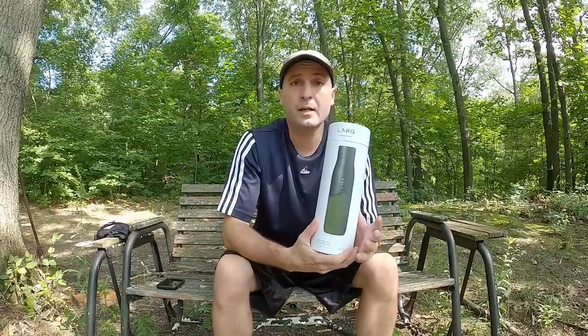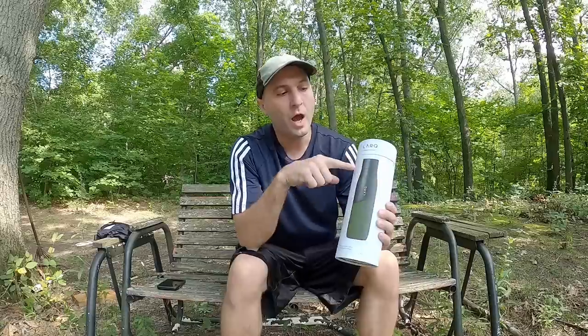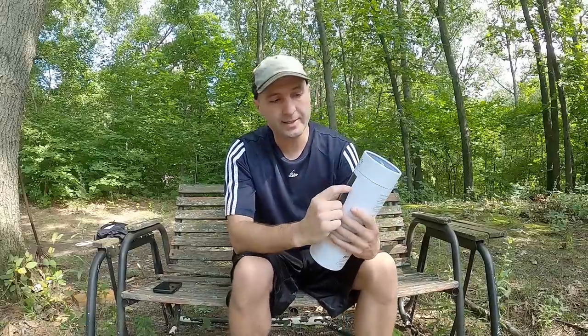This bottle uses UVC technology, which is not something new — it's been around for a very long time. Hospitals use it to clean their areas, I have an air purifier that uses it to clean the air, and this cleans the water. It eliminates 99.99% of bacteria, 99.9% of viruses, and it also kills parasites, E. coli, and other things. They've done lots of tests, and all the studies are on their website if you want to look into it. It's very safe technology.